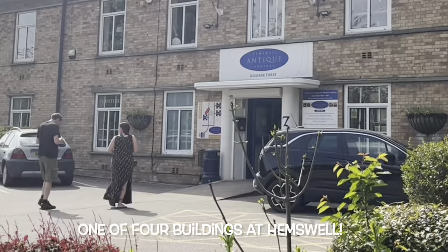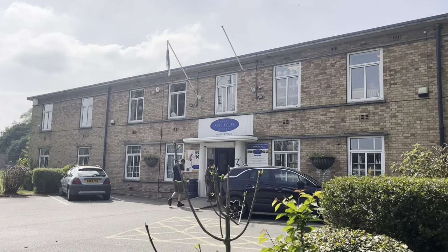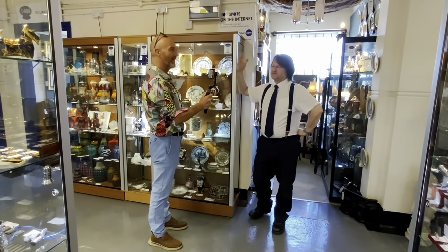So you work here, but you're also a dealer here. Also a dealer. I've been a dealer for over 30 years. I used to do... it's one of those things you can't give up. You can't. You get into it. It gets into your blood, and I've got a passion for it.